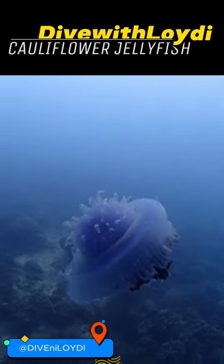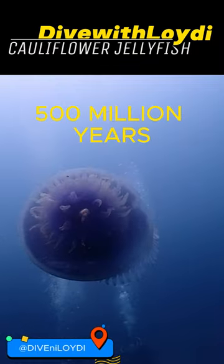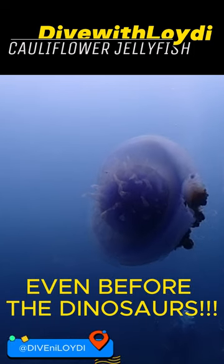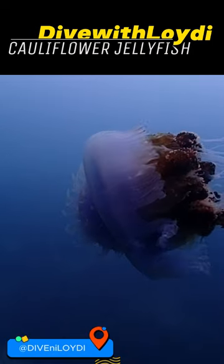And here's a bonus fun fact: jellyfish, like the Cauliflower Jellyfish, are some of the Earth's ancient pioneers. They've been swimming around for over 500 million years, even before the dinosaurs waltzed onto the scene. With their simple yet enduring design, jellyfish have mastered the art of survival in the deep blue, proving that sometimes simplicity is the key to lasting success.